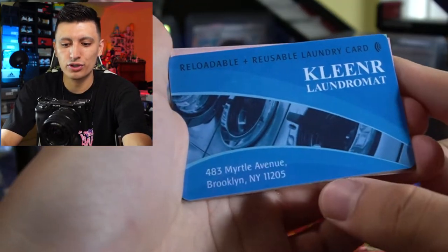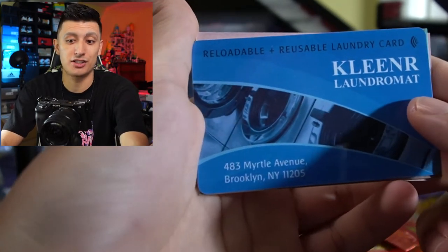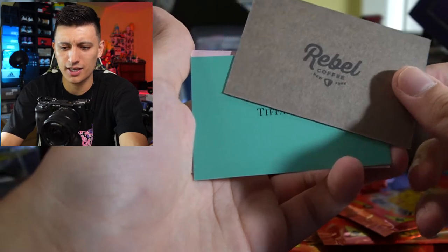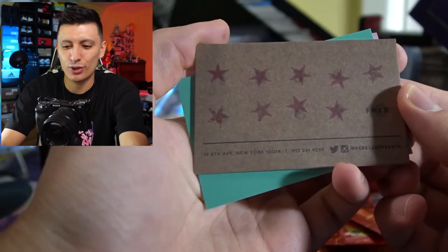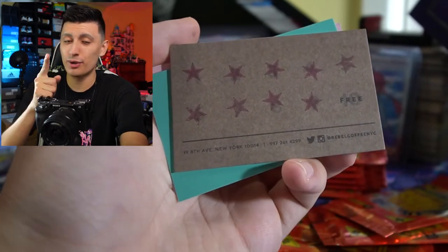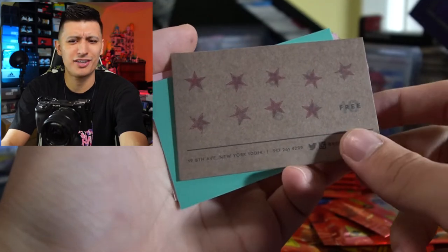We got Cleaner Laundromat from Brooklyn, New York — a reloadable and reusable laundry card. I wonder if this actually works, and if it has some funds loaded onto it. Rebel Coffee New York — it's like one of those loyalty stamp cards, and it looks like we have a bunch of stamps already. So if I go to New York, I might be able to get a free coffee from Rebel Coffee NYC. We've got Tiffany & Co., a business card for Reginald Leach, lead designer. That's so random.